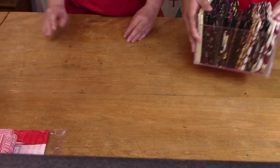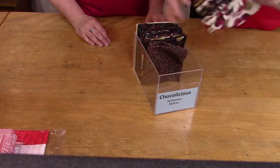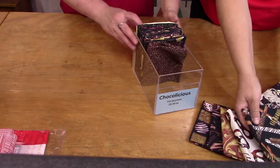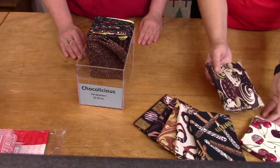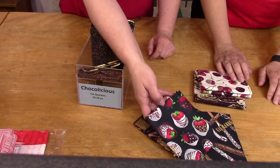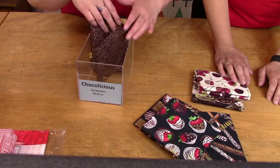We also have one called 'Chocolatelicious' — all different chocolates that look like you could just dip your fingers in and have a taste. There are cherries, chocolate-covered strawberries — everybody loves those. Those are also $3.50.